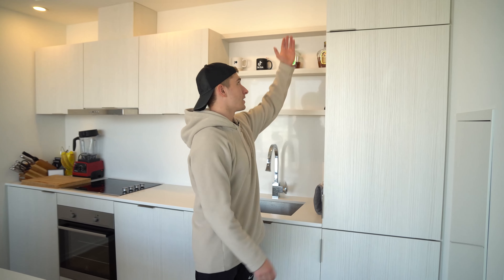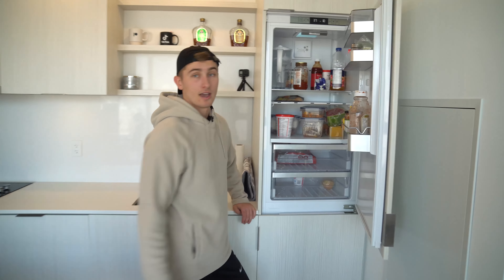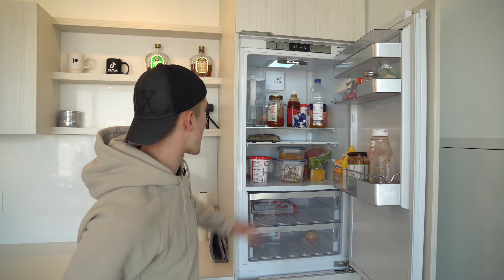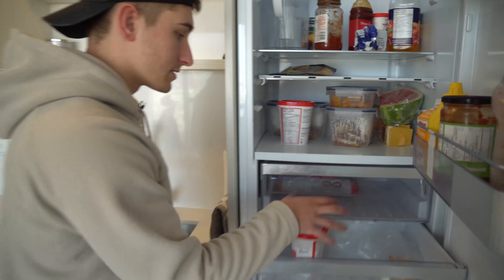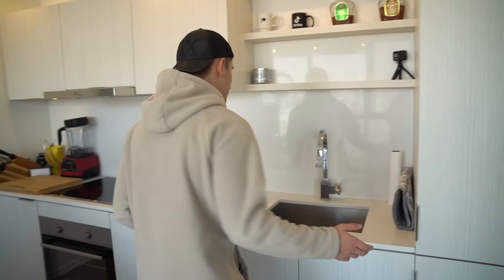So we're going to start with the kitchen and you may be wondering where the hell is the fridge. Well, the fridge is right here and as you can see, I don't eat a lot. It's literally chicken, watermelon, sweet potatoes, some sauces, apple juice, water. That's basically my diet. And if you come down here, there's literally more yogurt, because that's what I have for breakfast every single day. Anyways, the rest of this is pretty much basic kitchen.